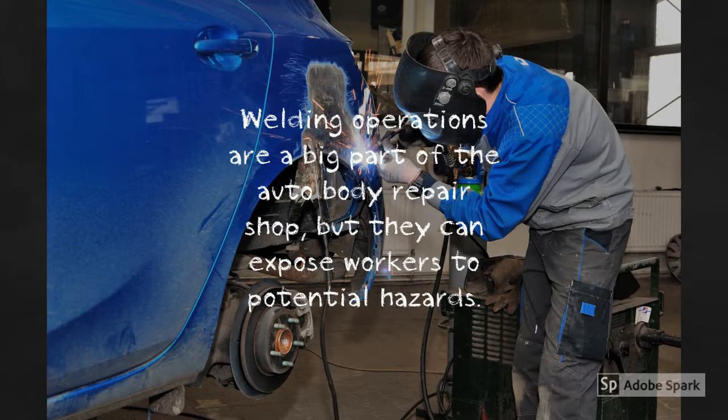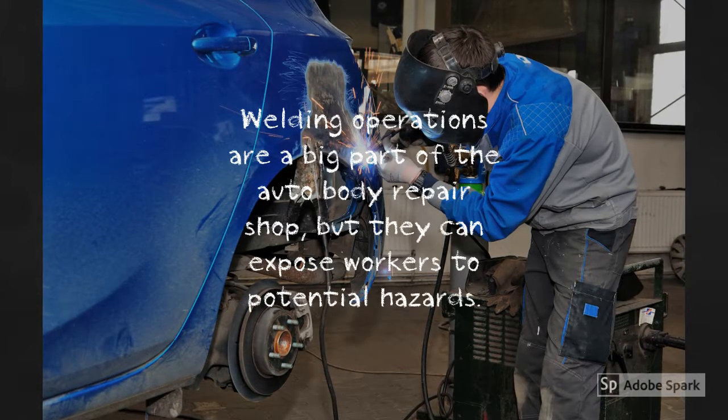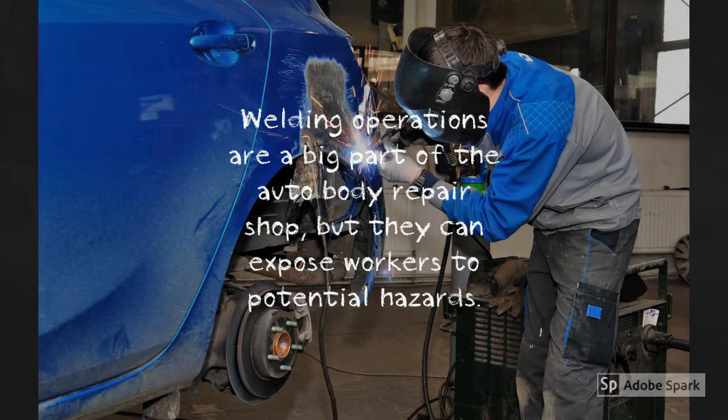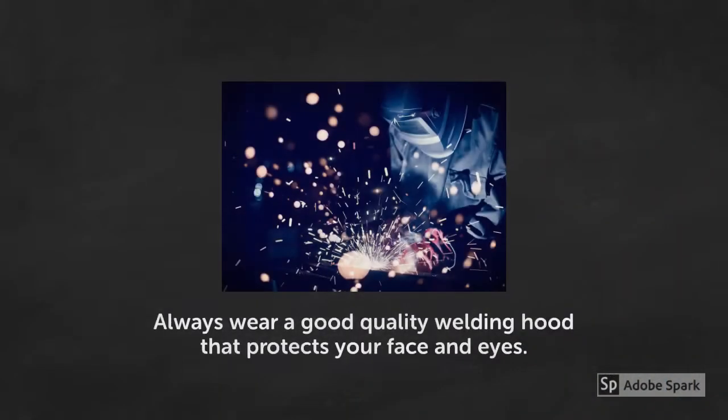Welding operations are a big part of the auto body repair shop, but they can expose workers to potential hazards such as radiant light, also called weld burn, and exposure to harmful welding fumes. Never look into the arc flash as it can damage your eyes. When welding, place screens around your work area to shield others from the flash. Always wear a good quality welding hood that protects your face and eyes from arc flash.